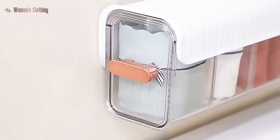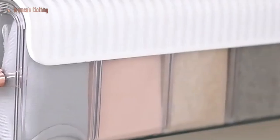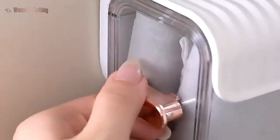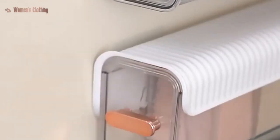The storage box is made from high-quality materials that are durable and long-lasting. The box features multiple compartments, allowing you to separate your underwear and socks by color, style, or any other category you choose.